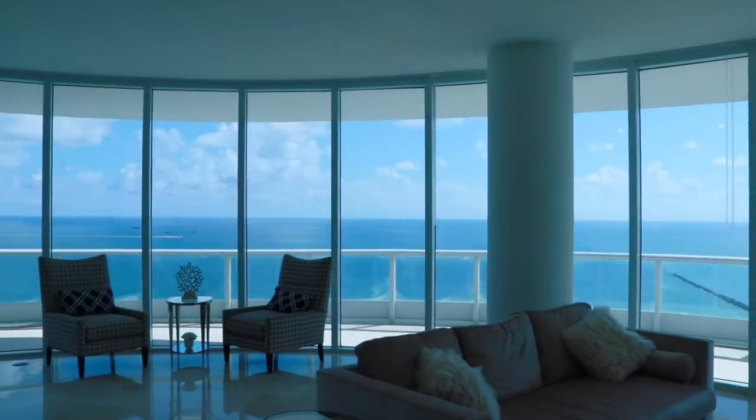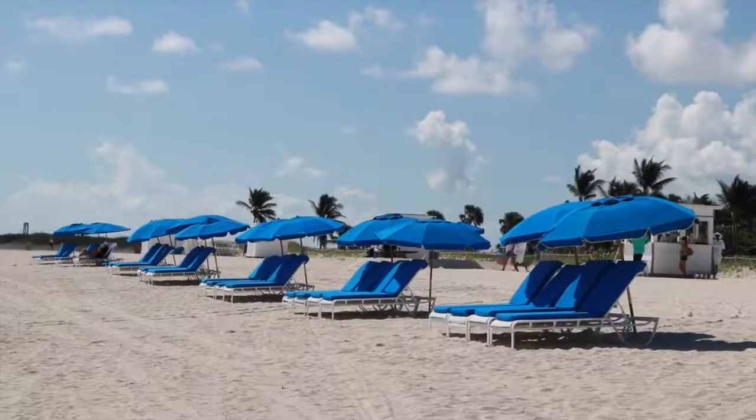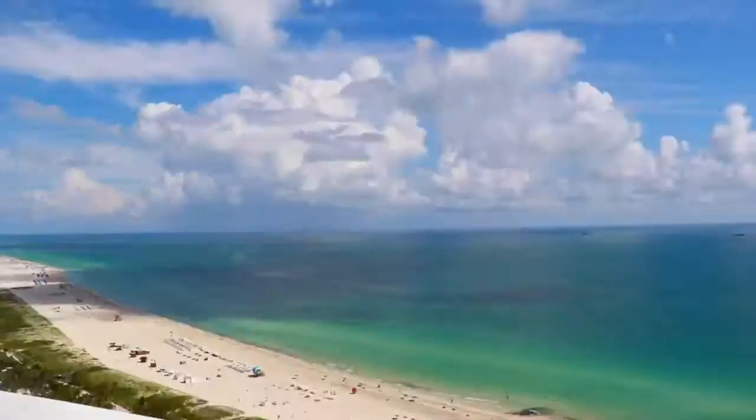Just imagine wherever you are right now, whatever part of the country you're in, that you wake up to this beautiful blue ocean. You can put on your swim trunks, go downstairs and walk out straight to the beach and really enjoy all the beautiful salt air. You're sunkissed by all the glorious sun and the beautiful salt air, and you come back to the Continuum.